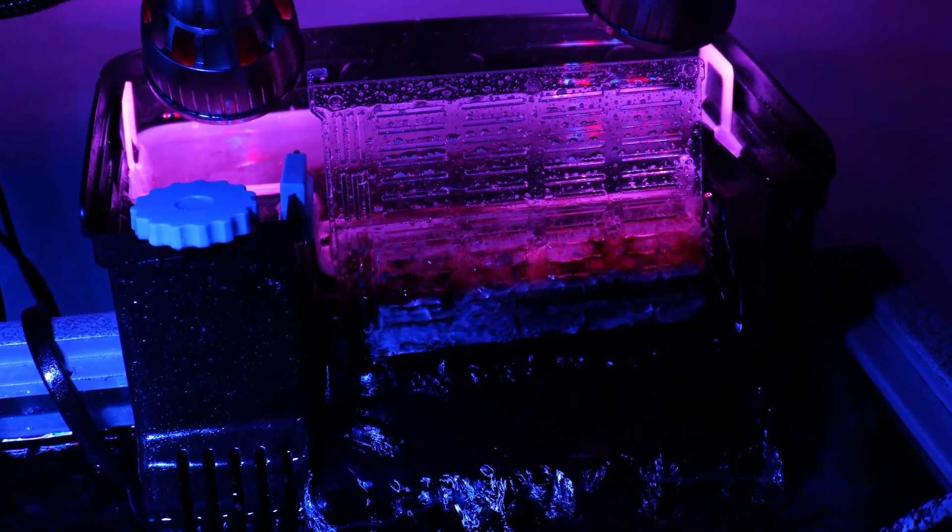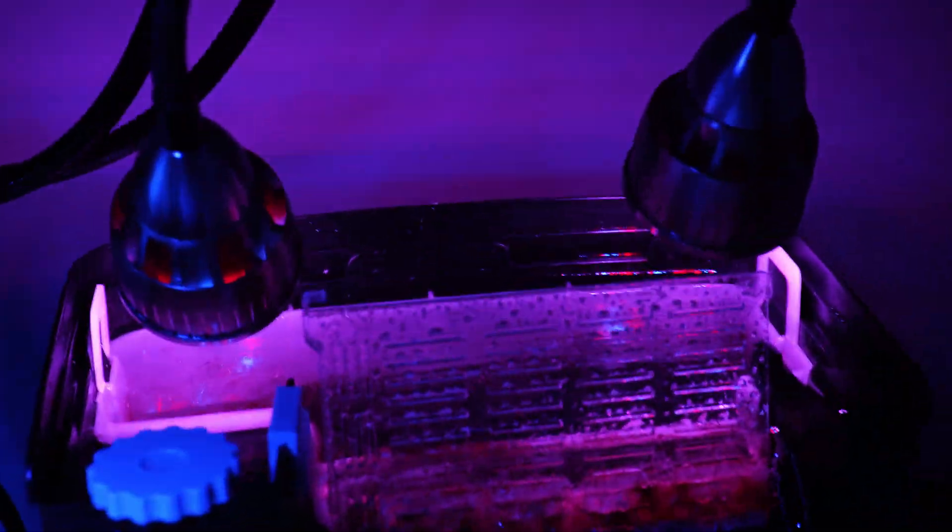Since I didn't have any room in my sump to grow chaeto, I've been growing it in this old filter I had from my 40-gallon breeder, and it's doing well — the tray is pretty filled back there. It's just the fact that I feel like everything can be so much better.